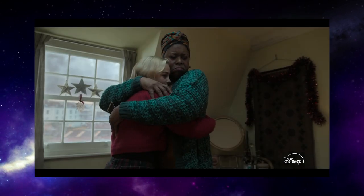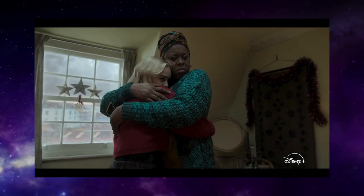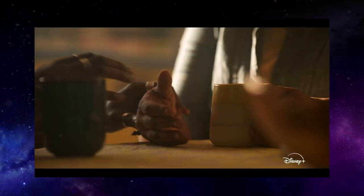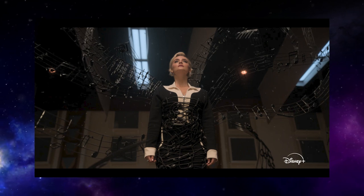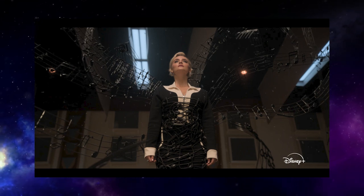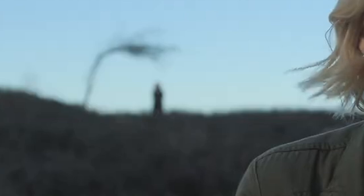Obviously being Russell T. Davis, we're going to get some great character stuff, a companion with a real life and connections to people, and it's inevitable that her mum will worry about her a bit. Those flying musical notes from episode two here seem to have trapped Ruby, tied her up somehow. We get lots of flashes of Ruby in different places — in one there's someone blurry in the background, looks like it could be someone in a hooded cloak, so maybe it's the person that left her as a baby.